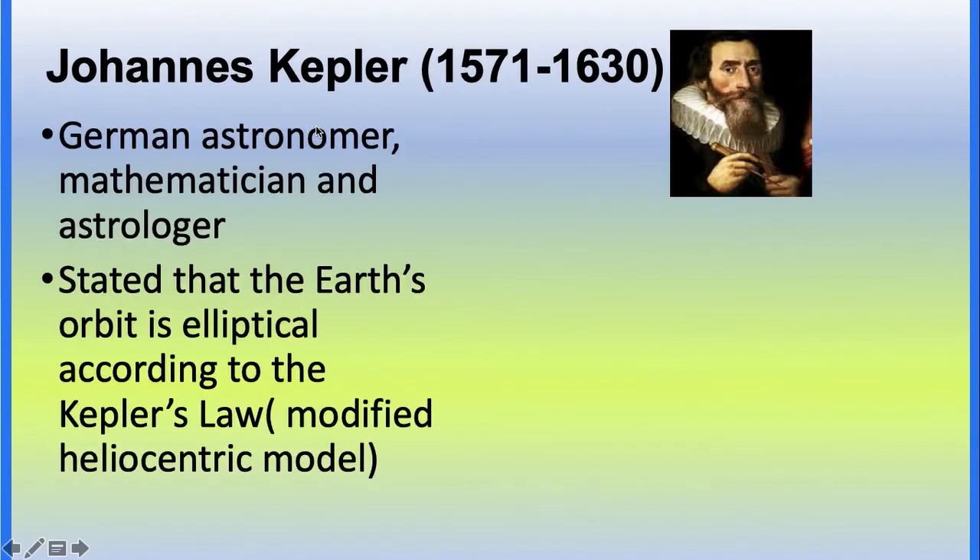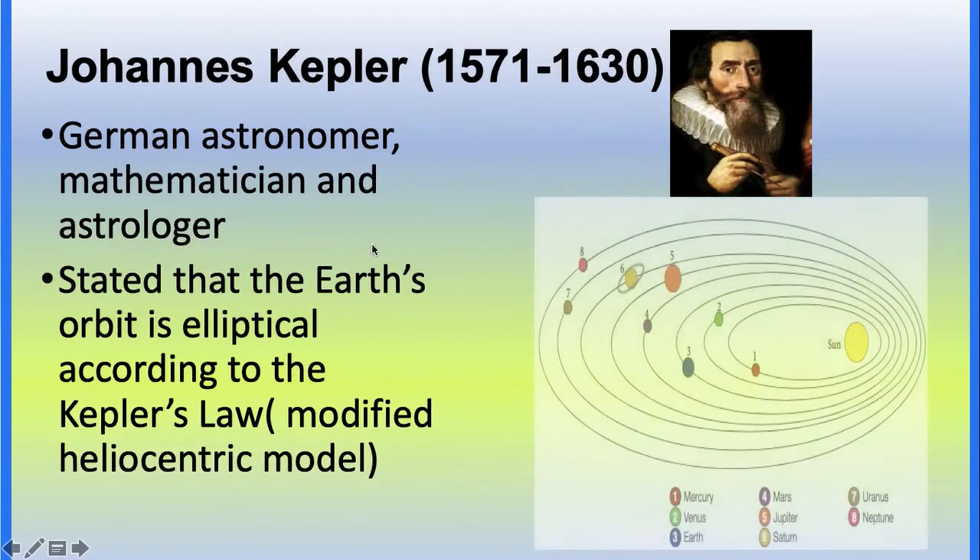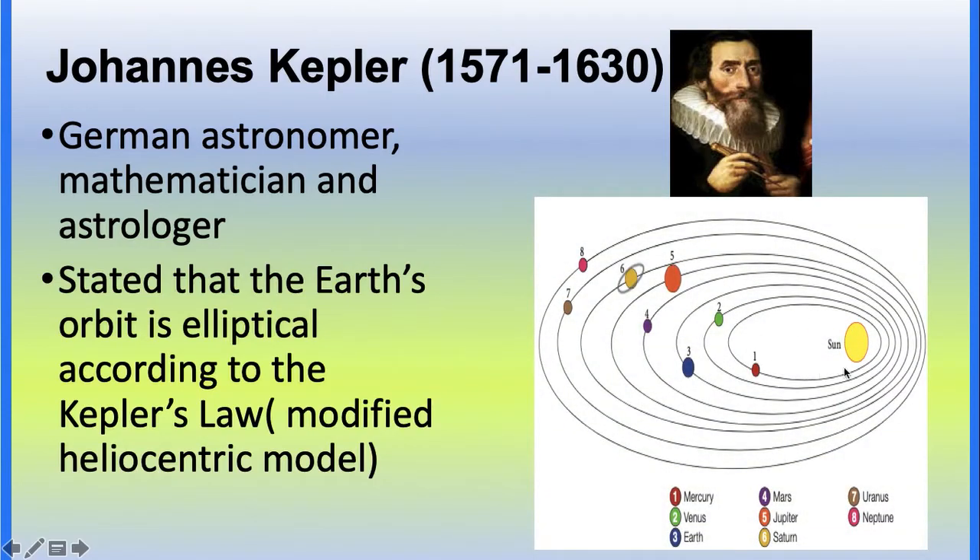Johannes Kepler is a German astronomer, mathematician, and astrologer. He states that the Earth's orbit is elliptical. According to Kepler's law, he modified the heliocentric model.